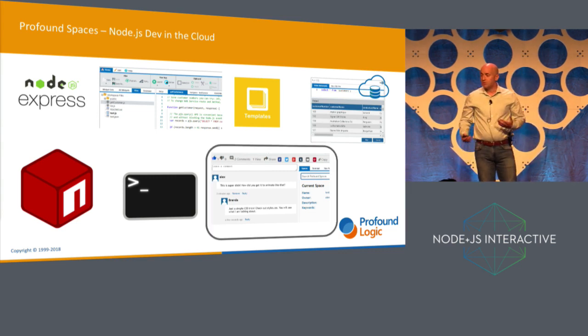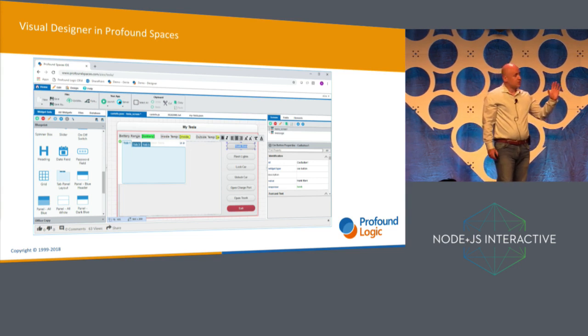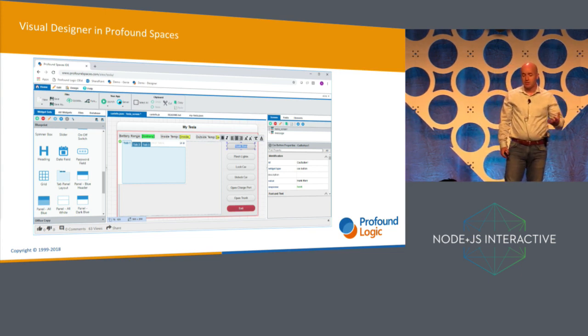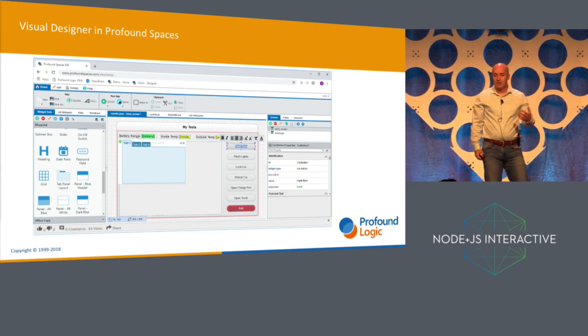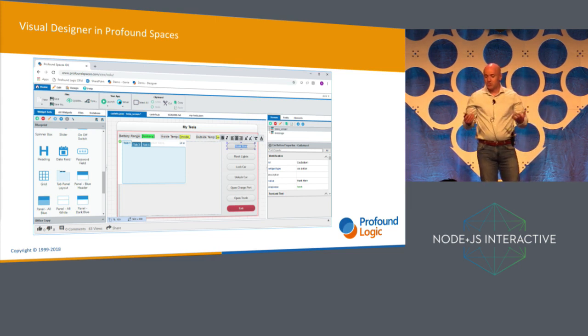And you can share and collaborate with other developers. This right here is how I started building the interface for the app. It's one of my favorite capabilities on ProfoundSpaces — a visual designer tool where I can quickly mock up mobile and web interfaces that automatically connect to my Node.js code. For the Tesla app, this is the first thing that I did: just build this interface.